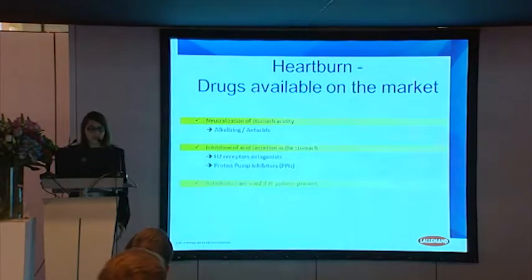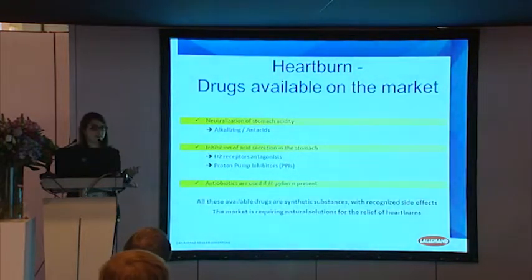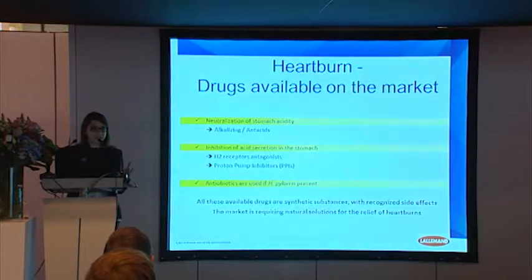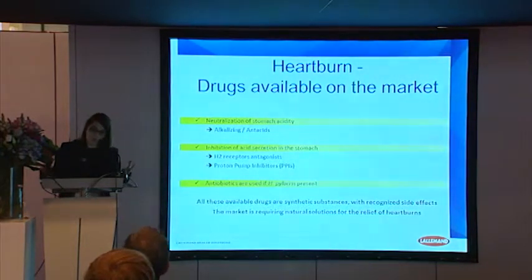Today, different drugs are available on the market. We can consider different groups according to their specific effects. We can have drugs allowing to neutralize stomach acidity, drugs allowing to inhibit the secretion of acid in your stomach, and in case of infection by Helicobacter pylori, the use of antibiotics is recommended. The main part of the drugs available on the market are considered synthetic substances. Since the prevalence of heartburn is really increasing, there is a real place and demand for natural products allowing relief of heartburn.